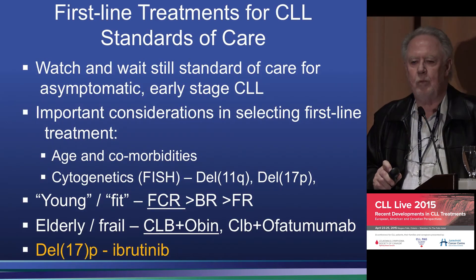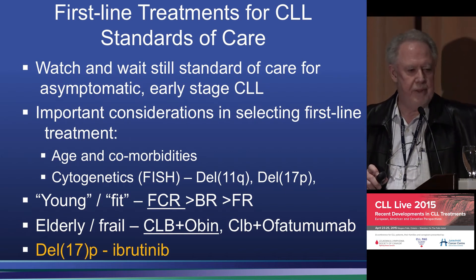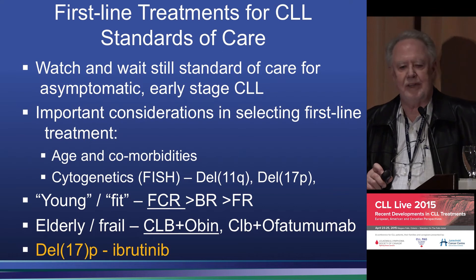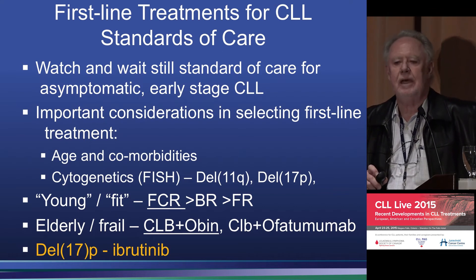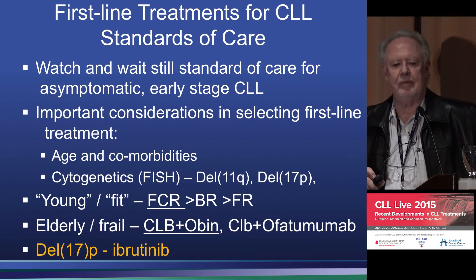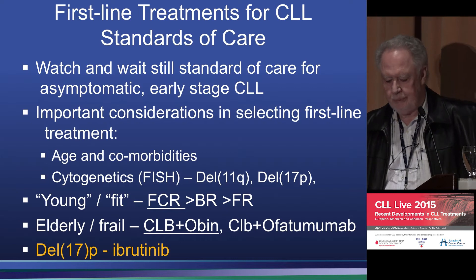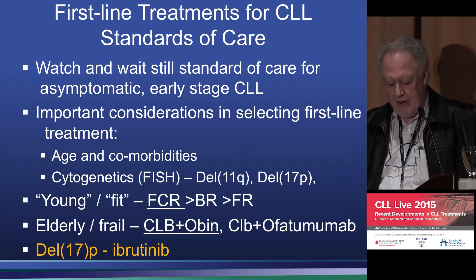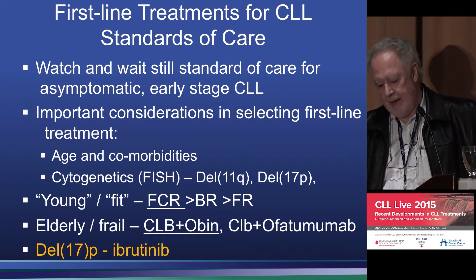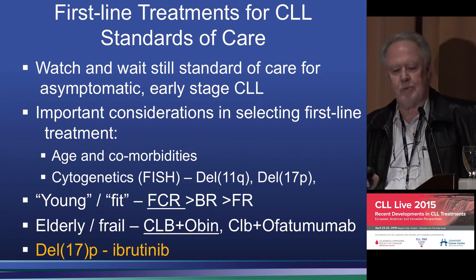The standard watch-and-wait approach: I would encourage you to be grateful if you're in the watch-and-wait group, because by and large they have a pretty good quality of life. I would encourage you to be patient, because I think in the next couple of years we'll be able to figure out how to make that go away. For the young fit group of patients, it's now established: FCR is better than BR, BR better than fludarabine and rituximab, and now the question is what we do next.